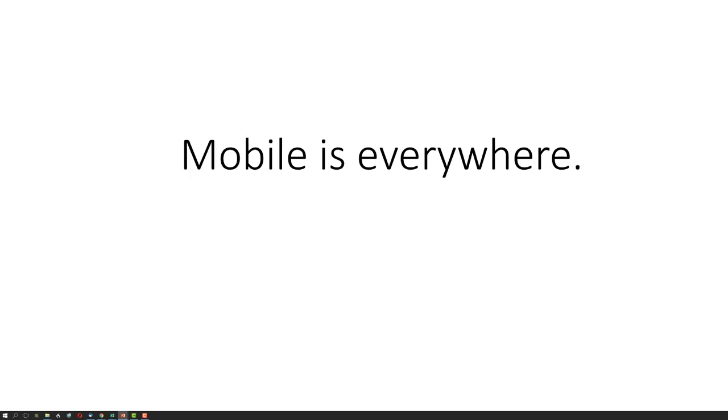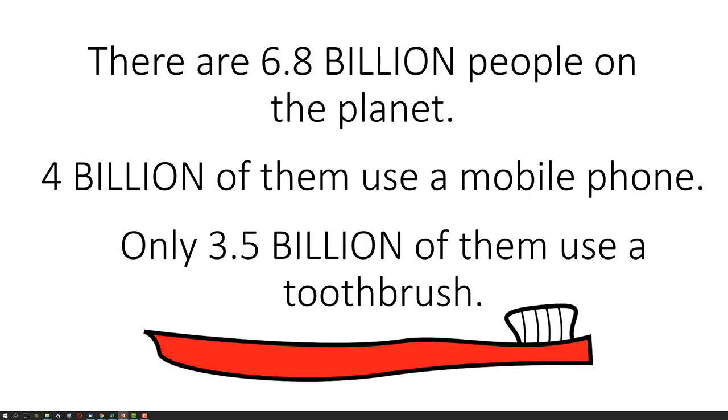Mobile is everywhere. There are 6.8 billion people on the planet. 4 billion of them use a mobile phone, and only 3.5 billion of them use a toothbrush.